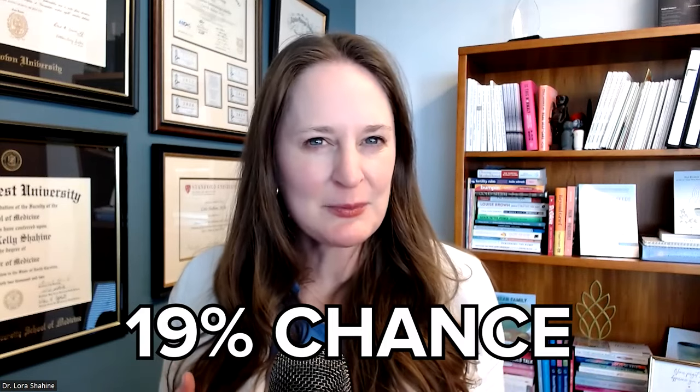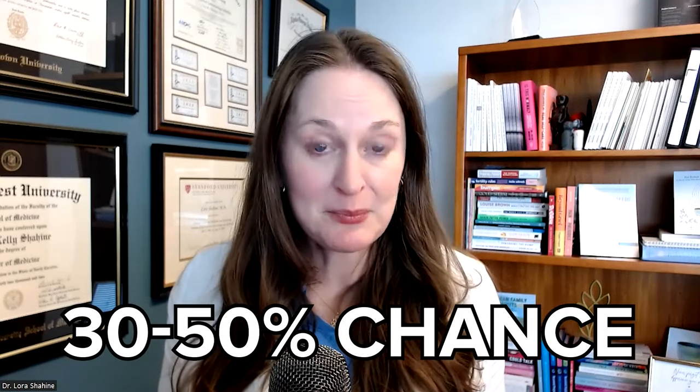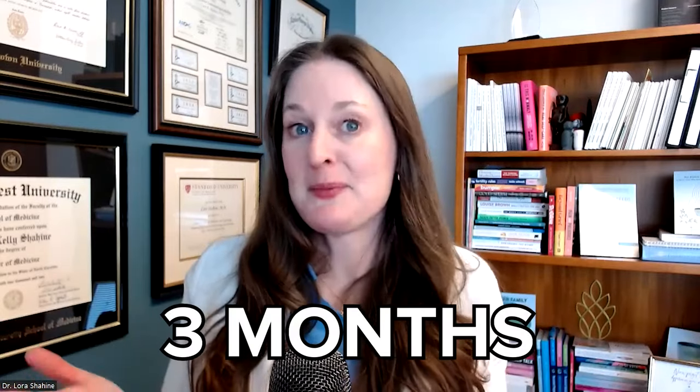A great study from the Cochrane database collected information from 13 randomized controlled trials and showed that in infertile couples, after the HSG, they had about double the chances of getting pregnant. Before the HSG, couples had about a 19% chance of getting pregnant each month. After the HSG, anywhere from 30% to 50% of the time they got pregnant, and this benefit lasted for about three months. I don't use an HSG as a treatment, but I often let patients know this information if they're nervous about the test.